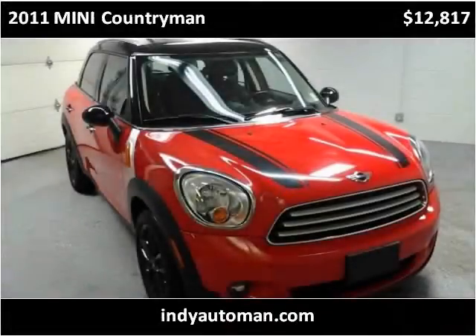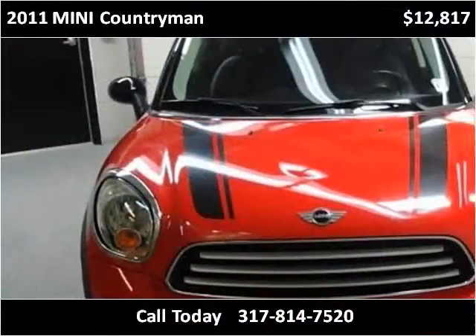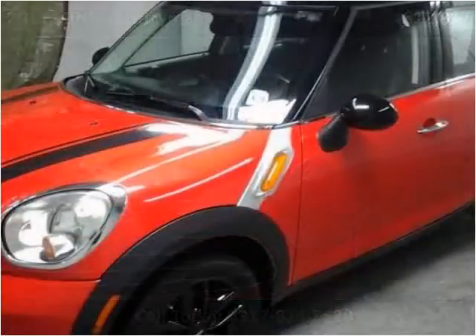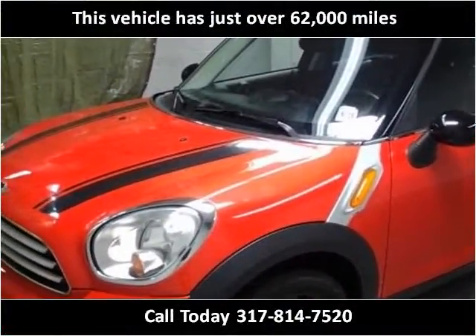This 2011 Mini Countryman is available from Indyautoman. This vehicle has just over 62,000 miles.